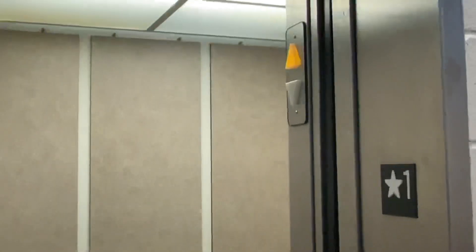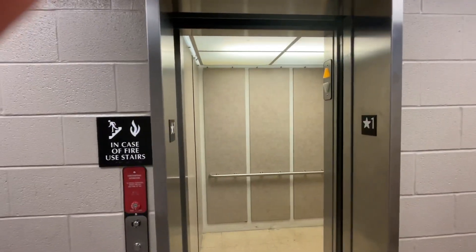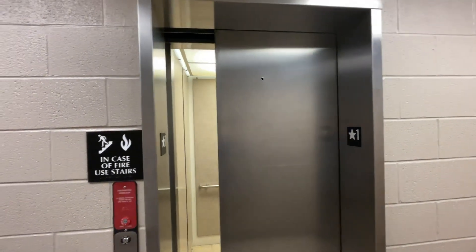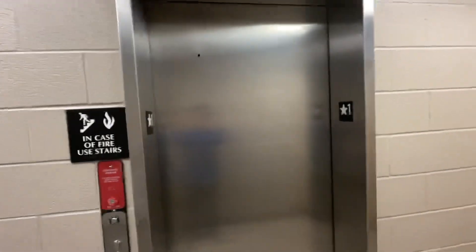Change this one more time. There goes the freight elevator, and that's it.